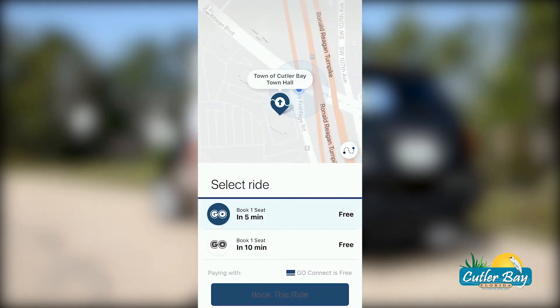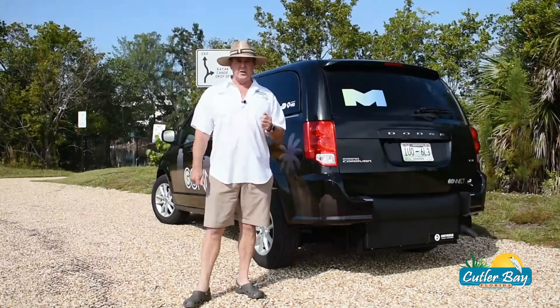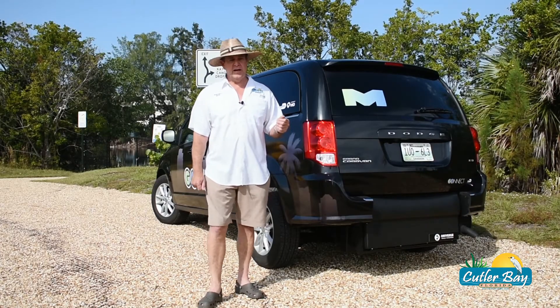You'll receive directions to your pickup point and can track your ride in real time through the app. You'll also be provided with your vehicle type, driver's name, license plate, and headshot, so you can have confidence in getting into the right vehicle.